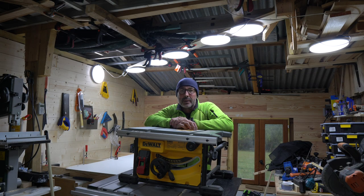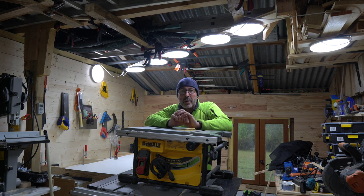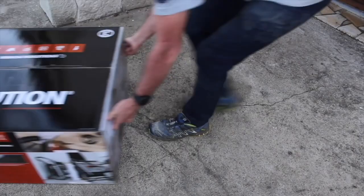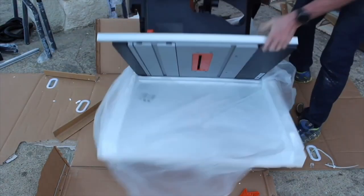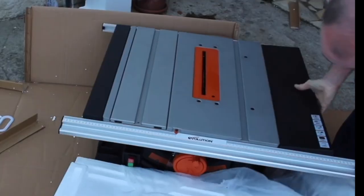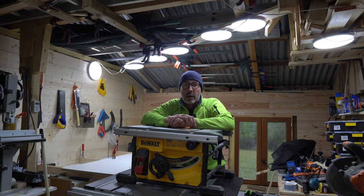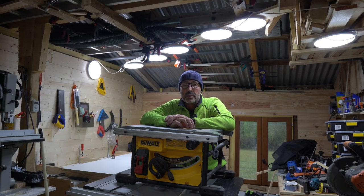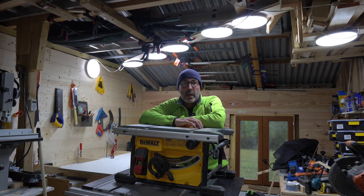Hi guys, welcome back to the barn. It's quite a miserable day outside - it looks like autumn has finally arrived in southwest France. My Facebook history tells me today that my Rage 5 is two years old, so happy birthday to the Rage 5. As I've now finally amalgamated my two workshops, I thought today was a good day to make a video about the Rage 5 saw and the DeWalt table saw. I've had the Rage 5 saw for two years and I bought the DeWalt saw in 2019, so it's around about four years old.